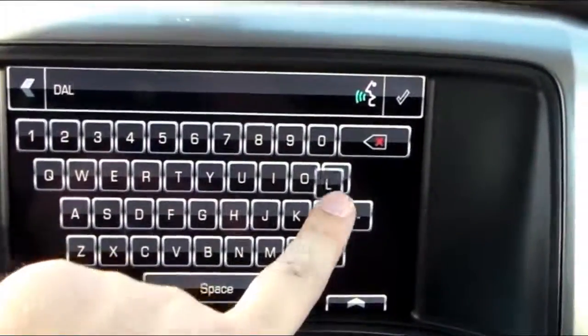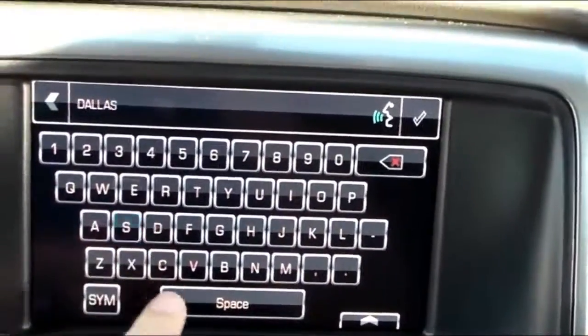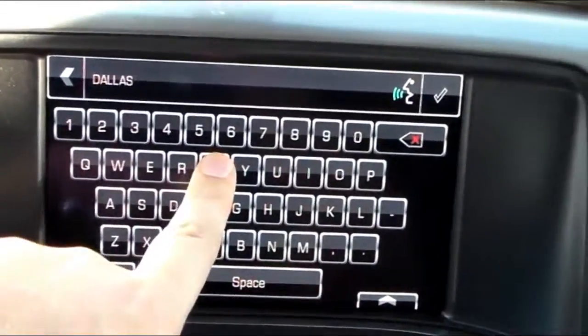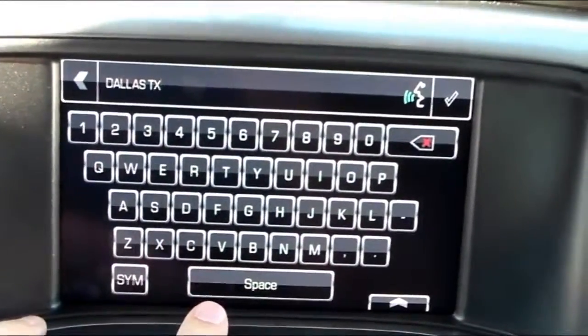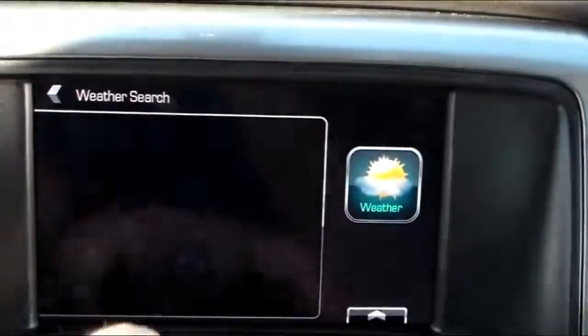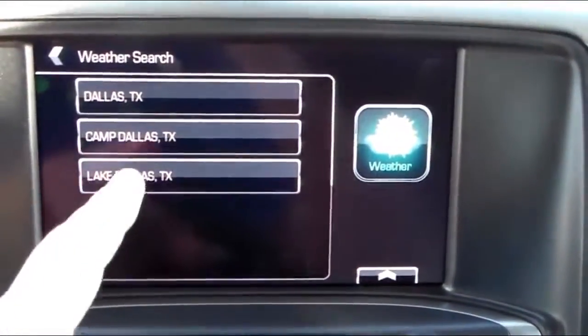See what the weather is going to be like there. This is great if you're planning a trip last minute and you want to see how to pack for the trip. Just search right here and press this check mark right here.